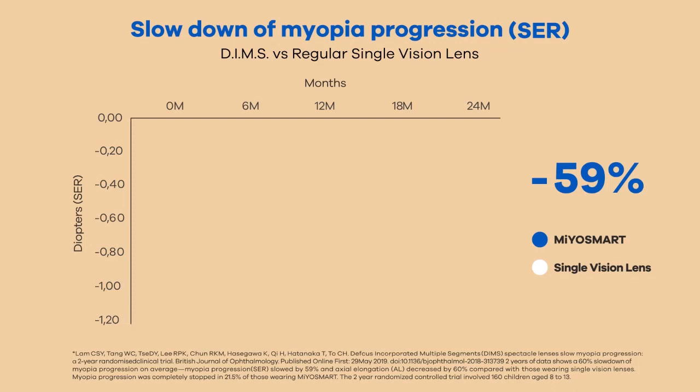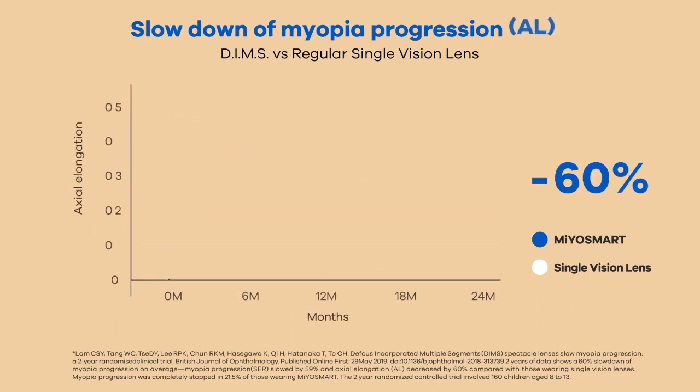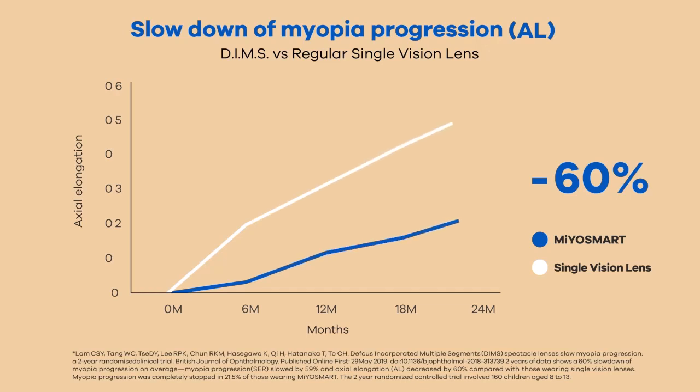All participants who completed the two-year trial using Myosmart experienced an average of 59% slowdown in myopia progression, and axial elongation decreased by 60% compared to wearers of regular single-vision lenses.